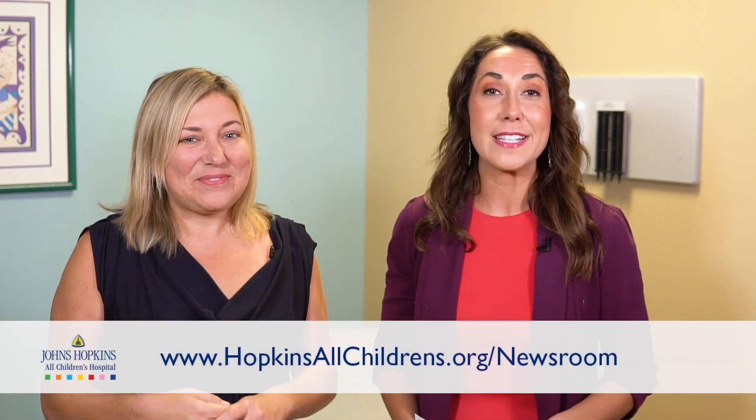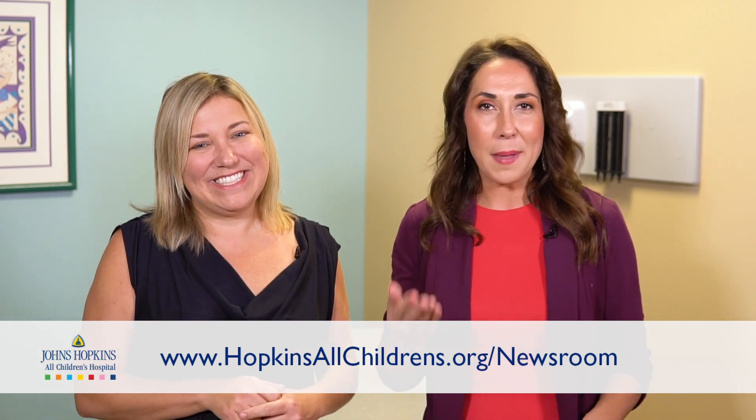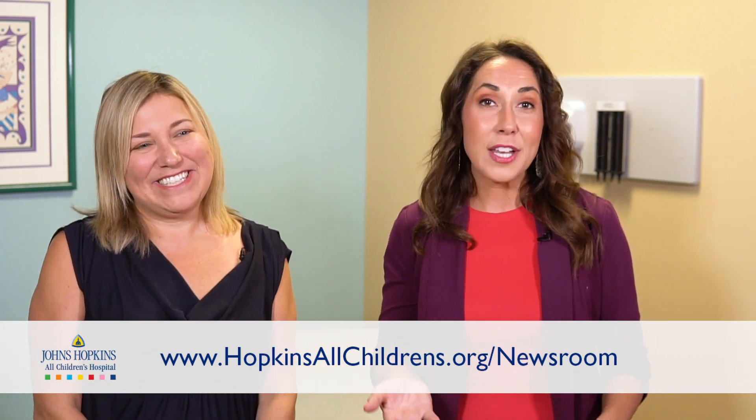Thank you so much for joining us, Dr. Dawkins, and thank you all for watching. If there's a topic you would like us to look into, just comment below on this video. You can also check out our website at hopkinsallchildrens.org/newsroom. You'll find many patient stories and other health care information there as well. We'll see you next week.